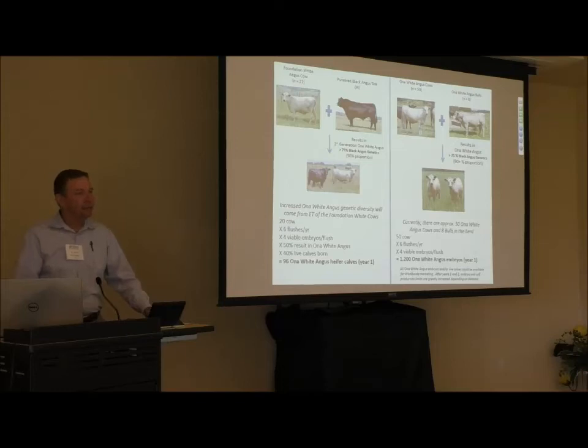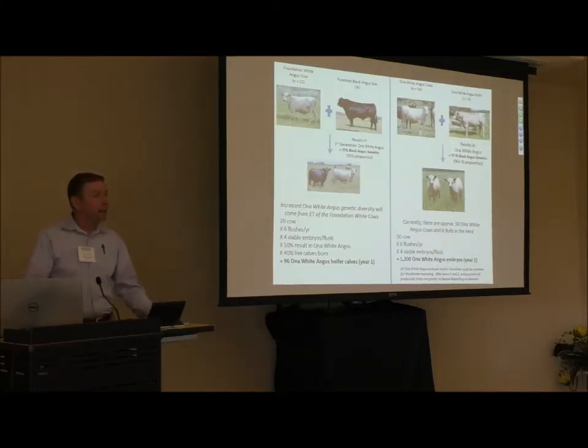To increase the genetic diversity of the Ona White Angus, we feel these cows need to enter a very aggressive embryo transfer program — either through IVF or traditional embryo transfer methods — breeding them to a number of different Black Angus bulls. On the other side, there's an opportunity to gradually increase the Ona White Angus by using embryo transfer and breeding to our own Ona White Angus bulls, combining both approaches through reproductive technologies.